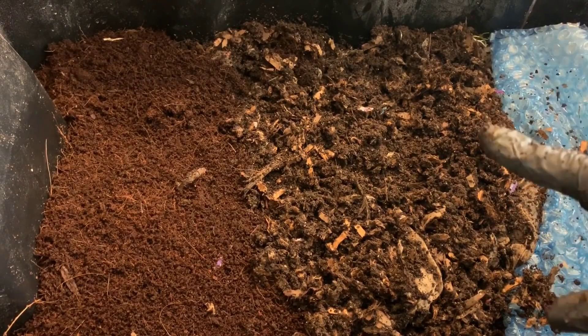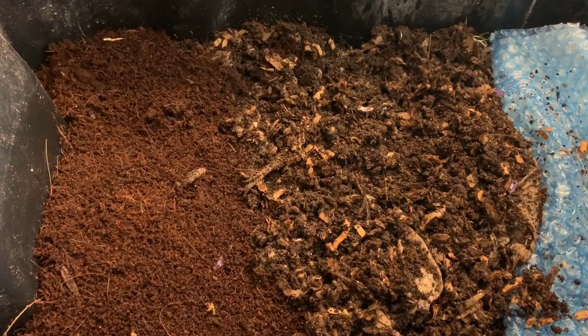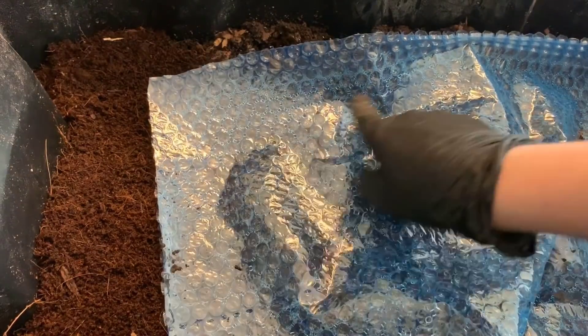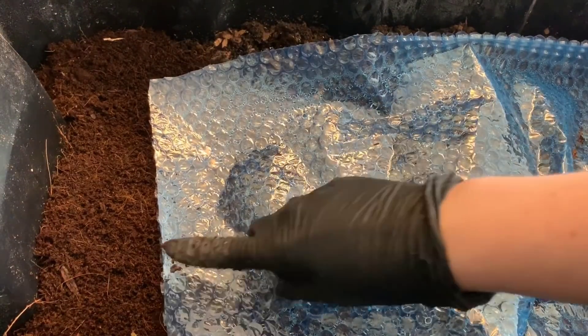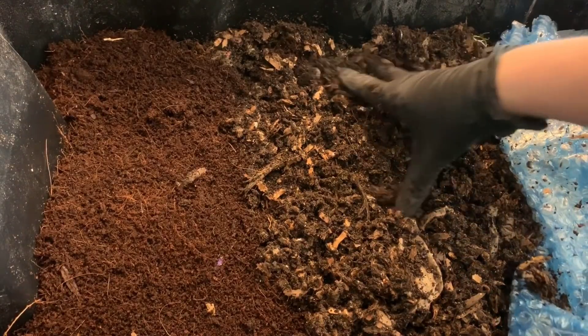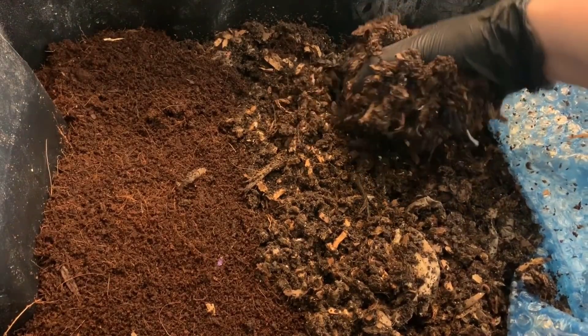This is going to be all coffee and then just some bedding sources. I peel back my cover here — this bin has no lids — and you can see the condensation that has collected on the bubble wrap, which is great because that means it's holding in our moisture.